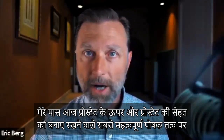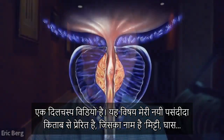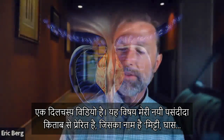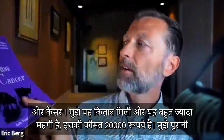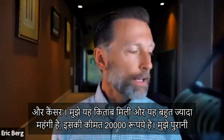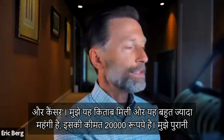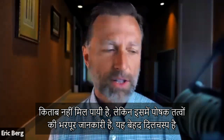Today I have a very interesting video on the prostate and the most important nutrient to maintain prostate health. This topic was inspired by my new favorite book called Soil, Grass, and Cancer. This is a book that I found — it was very expensive, basically $250. I couldn't find any used books, but it's filled with nutritional information that's just fascinating.